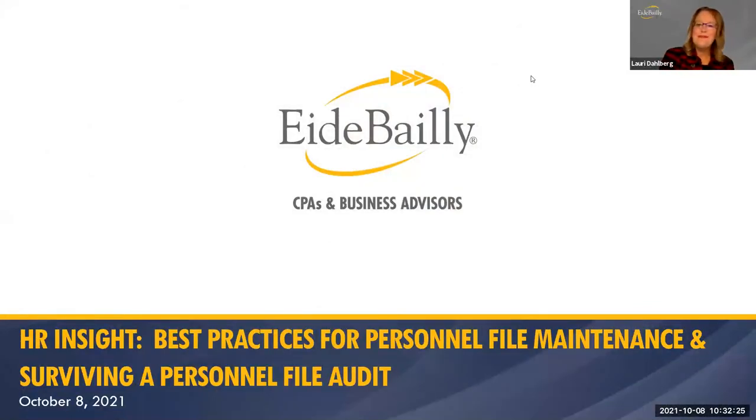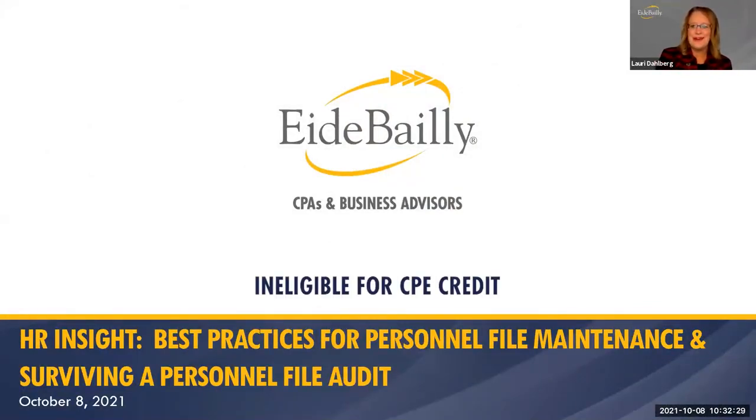Thank you so much, Amy, and happy Friday, everyone. I don't know about you, but I am so glad that we are at the end of this week. I'm excited to be talking with you today about the best practices for personnel file maintenance and how you can survive a personnel file audit.